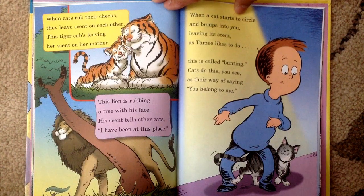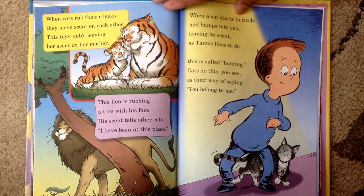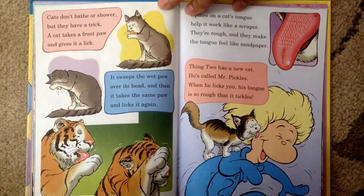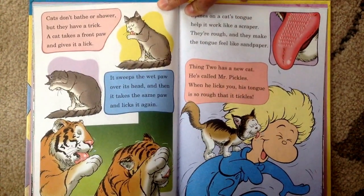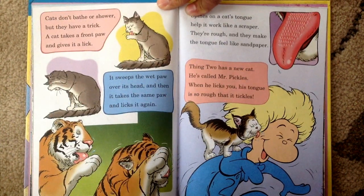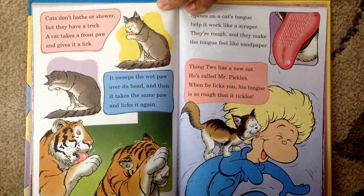Cats do this, you see, as their way of saying, you belong to me. Cats don't bathe or shower, but they have a trick. A cat takes a front paw and gives it a lick. It sweeps the wet paw all over its head and then it takes the same paw and licks it again.